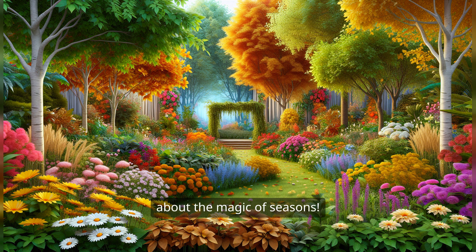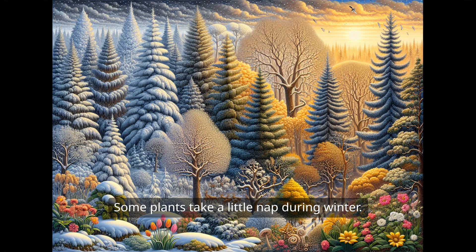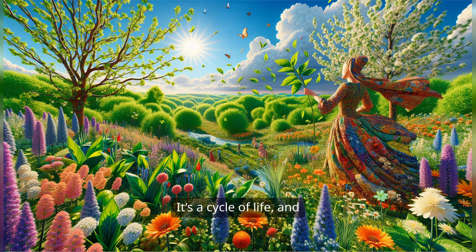And let's not forget about the magic of seasons. Do you know what happens when it gets cold? Some plants take a little nap during winter. They go to sleep under the snow and rest until spring comes back with its warm sunshine. When spring arrives, it's like a big wake-up party. Plants wake up, stretch their leaves, and start growing again.